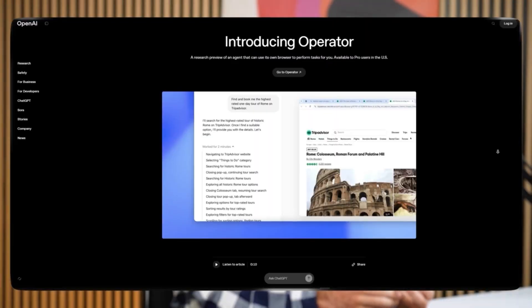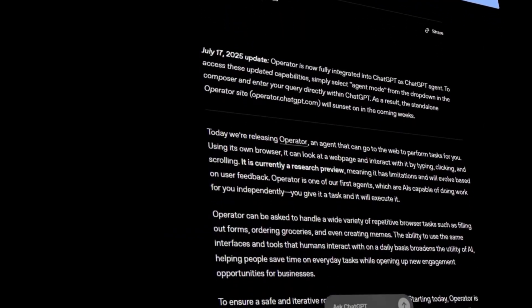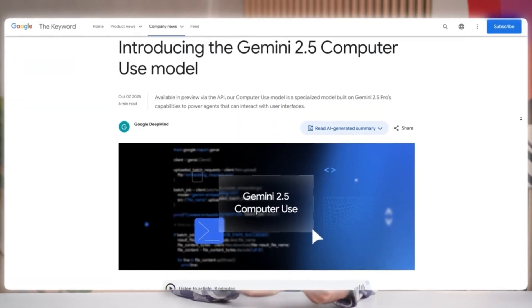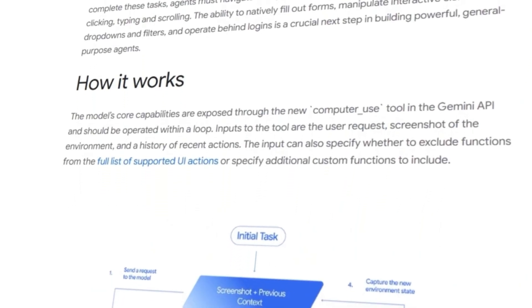OpenAI launched Operator, which they upgraded, and since July it's been part of their agent mode. Now Google have joined the party with Gemini 2.5 Operator, which outperforms the other models on benchmarks.